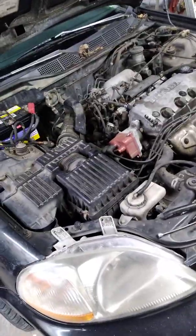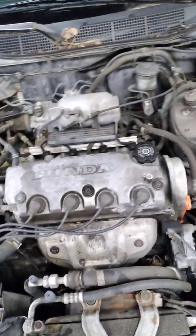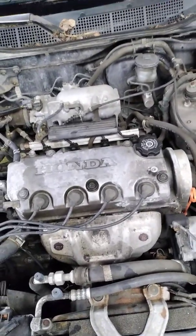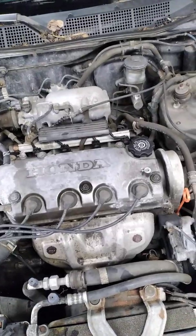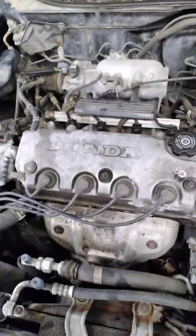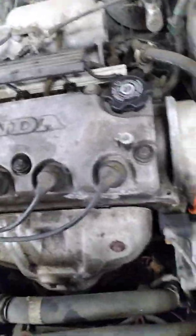She doesn't want to put a lot of money in the car — she's actually considering selling it. I thought, let's start with the spark plugs; she probably hasn't had them replaced in many years. Any of you Honda guys watching this video already know what I'm about to do with the spark plug wires.